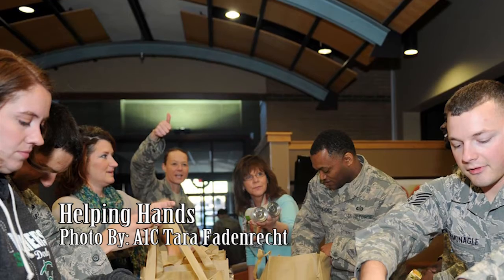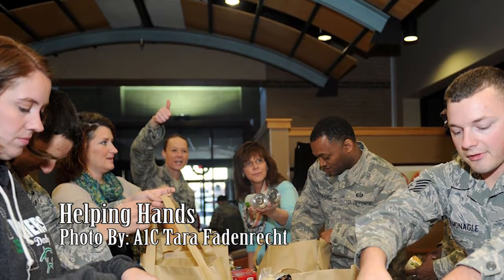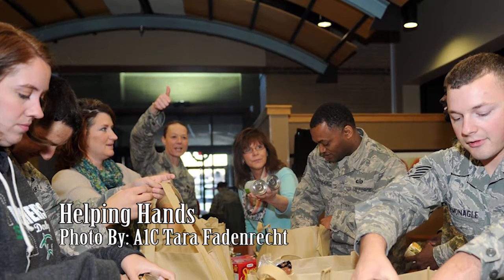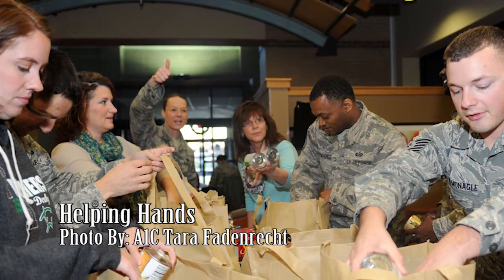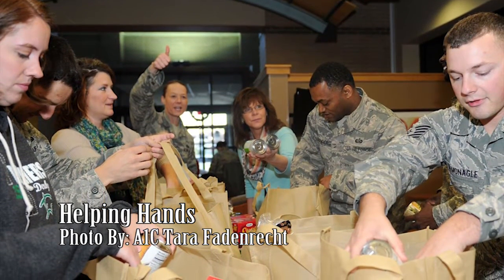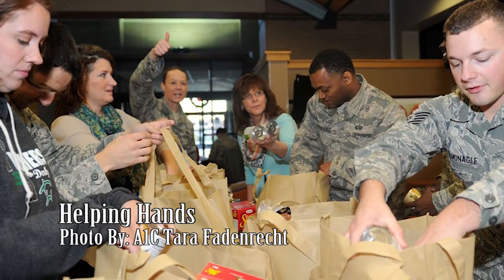Members of Team McConnell sort through donated food items. The Airmen and Family Readiness Center sponsored the Thanksgiving Basket Collection, with approximately 200 Thanksgiving baskets being put together by volunteers to be donated to airmen in need of a helping hand.